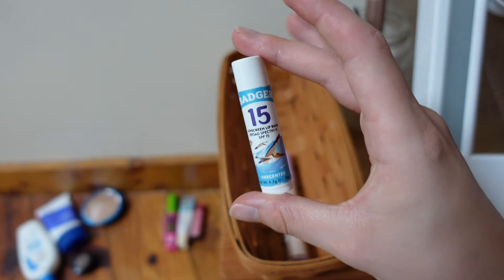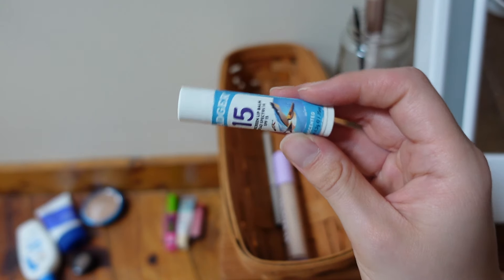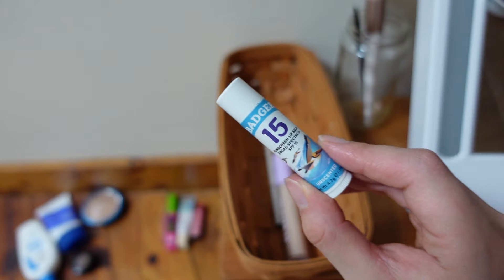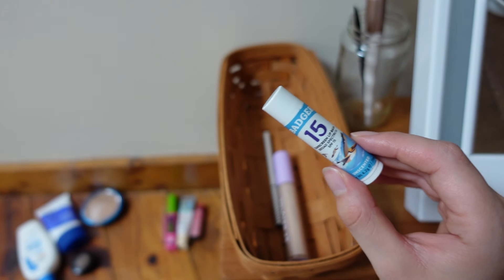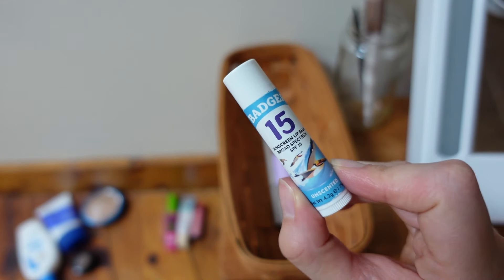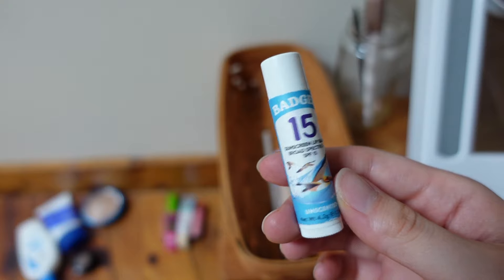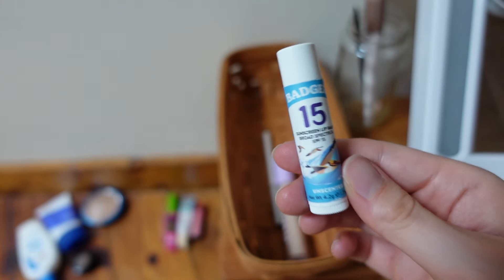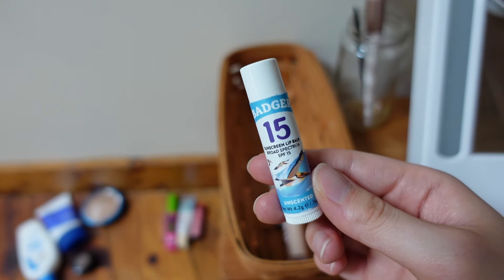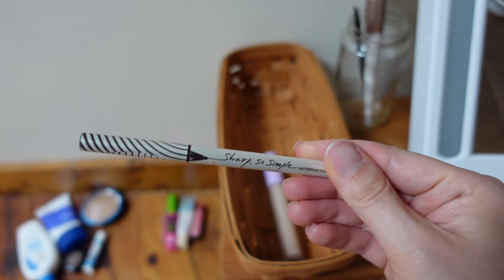I've been using this SPF lip balm for a couple of months and I don't know how I feel about it. It can collect on the inner part of your mouth, which looks really weird, and I have to be mindful of it whenever I wear it. I'm also not sure if it's giving me breakouts. It's good to get SPF on the lips, but I'm not sure about this one. I'm going to keep using it, and if I'm really at my wits' end I'll get something different.